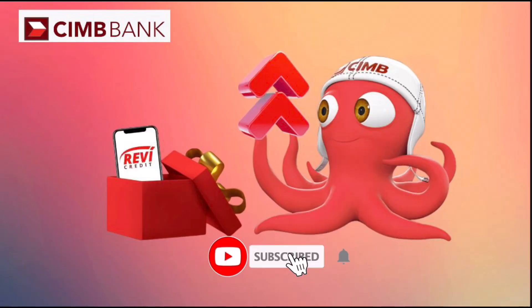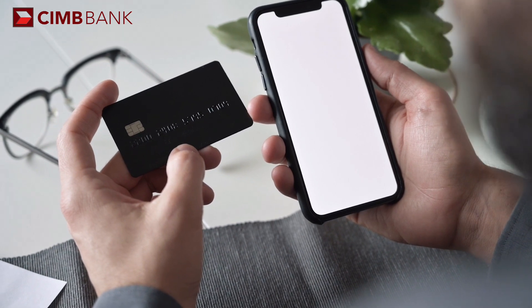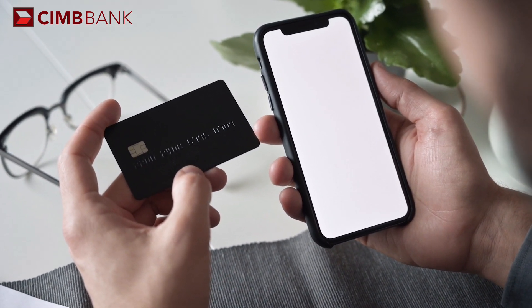Hi everyone, welcome to my channel. Today, I'm going to show you how to apply for Revi Credit by CIMB Bank, which is a new product line that offers you a virtual credit line that you can use for any purpose.